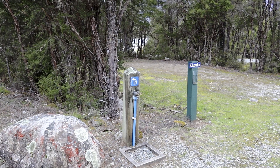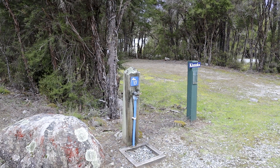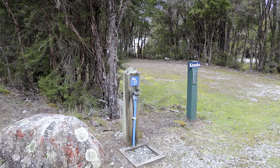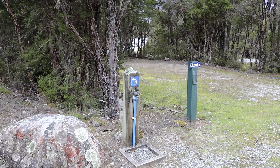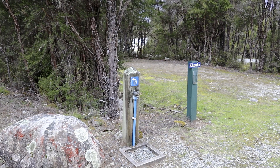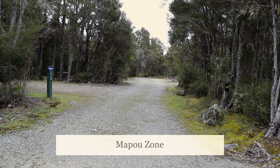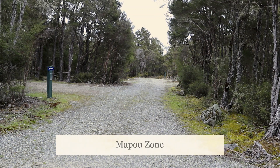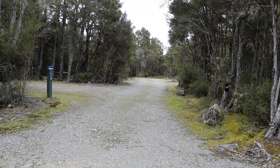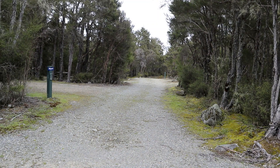The water should be potable — you should be able to fill your tank without treating it. They probably have a treatment plant somewhere around here that supplies all the taps, toilets, and showers. That's one of the other camping areas going down — they're all the same: flat areas, taps at the end, picnic tables, all protected within the manuka.